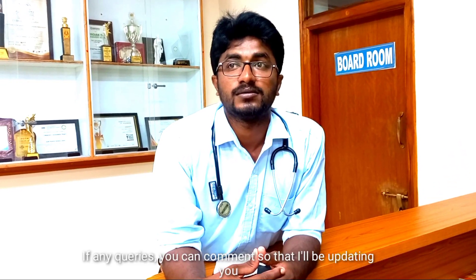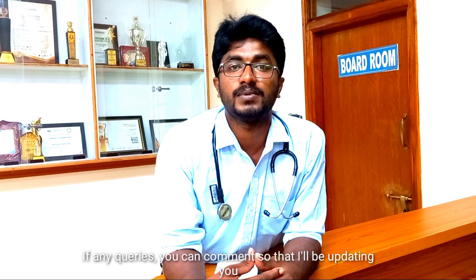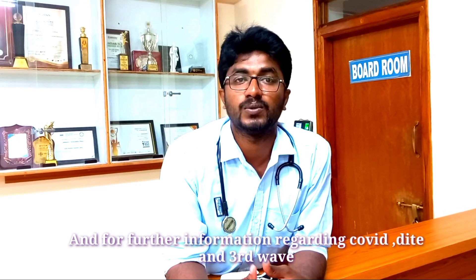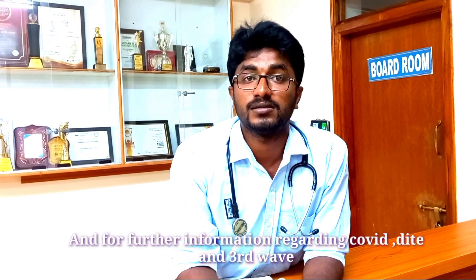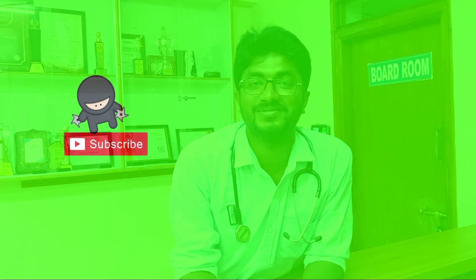If you have any queries, you can comment and I will respond. For further information regarding Covid diet and third wave statistics of Covid in India, I will be uploading more videos. Please subscribe. Thank you.